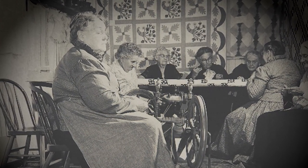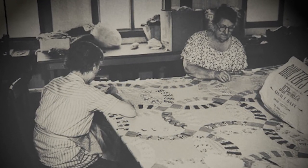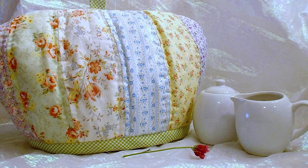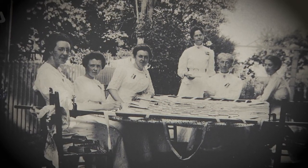Quilting has been around as long as the needle and thread. Piecing together bits of leftover fabrics into a functional item — be it a bedspread, a tablecloth, or even a tea cozy — was the sensible thing to do long before it became purely an artistic endeavor.